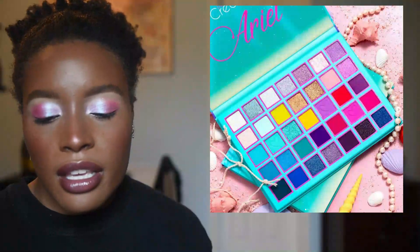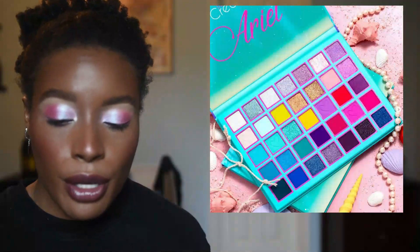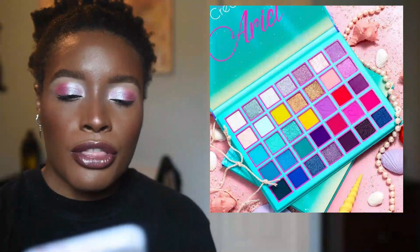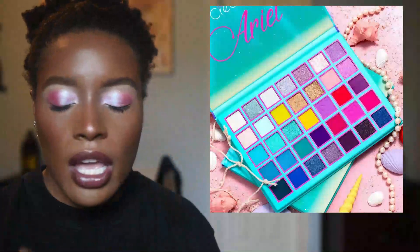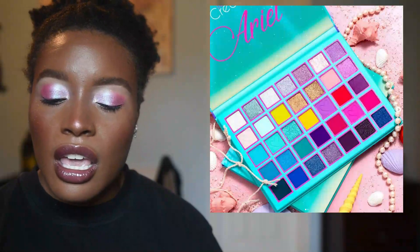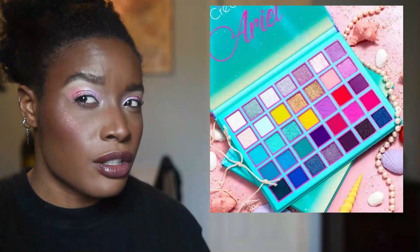Beauty Creations has created a palette inspired by Ariel. The actual color scheme is actually very pretty, but there are a lot of shades — probably around 35 based on a quick count. It's really pretty, but I just don't think I have any palettes in my collection that are this big.